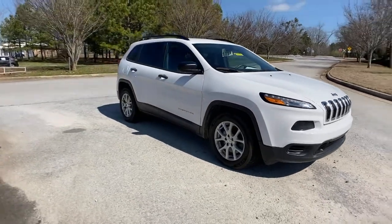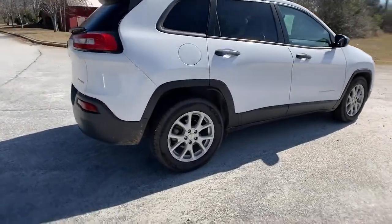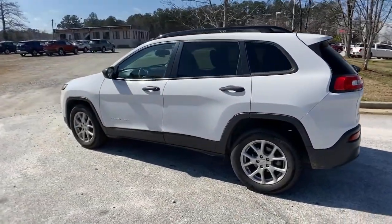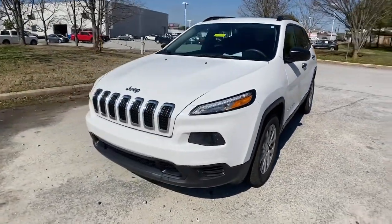You just found the 2017 Jeep Cherokee. This vehicle is an outstanding buy with fewer than 70,000 miles on the odometer. The Jeep Cherokee, the stylish mid-sized SUV with sleek lines, ample cargo capacity, rich interior appointments, and advanced technology that keeps you safe and secure.